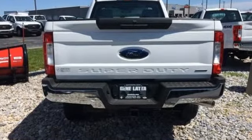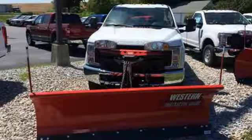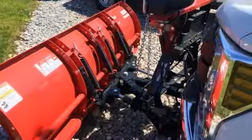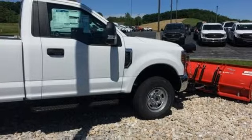V8 engine, electronic shift on the fly, automatic transmission, trailer brake controller, external memory control, wireless phone connectivity, air conditioning, running boards, firm suspension, upfitter switches, and power heated mirrors.